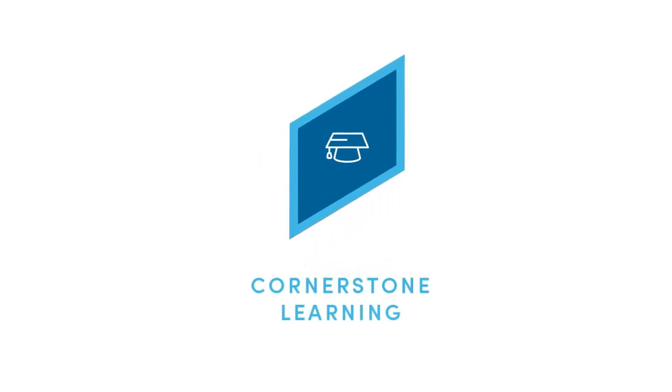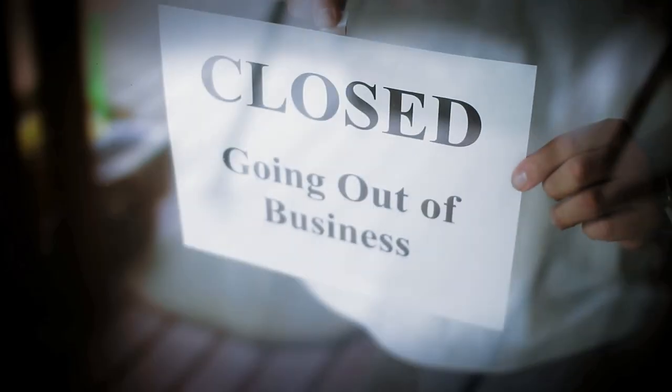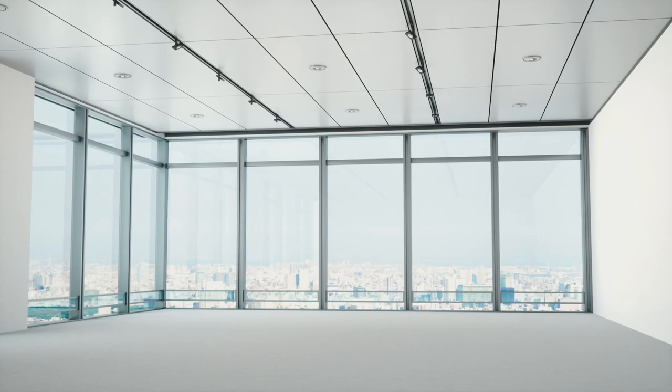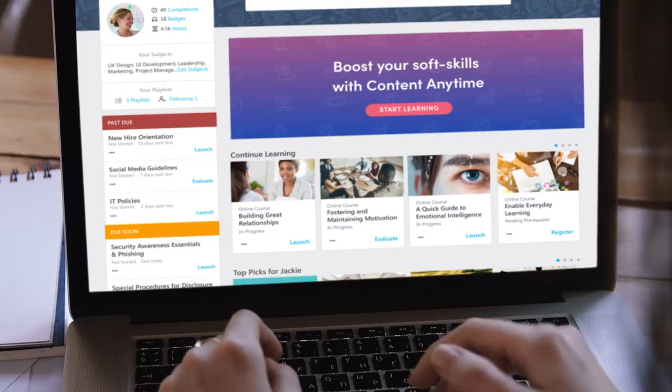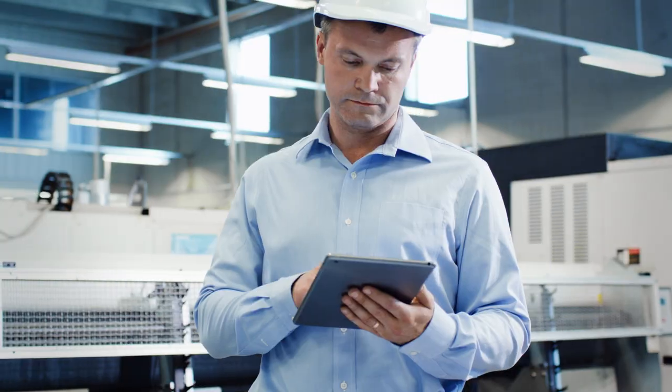A quick look at Cornerstone Learning. Over time, just about anything can become obsolete — even companies, especially companies. Cornerstone Learning helps you equip your organization with the right skills to stay modern and relevant, and enable your employees to learn anywhere.